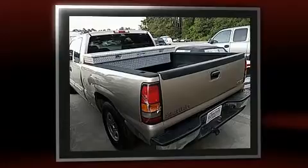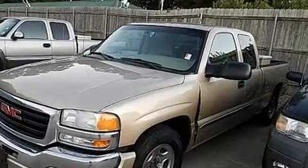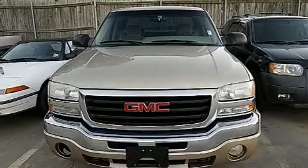Top features include air conditioning, a tachometer, variably intermittent wipers, a rear step bumper, fully automatic headlights, and much more.